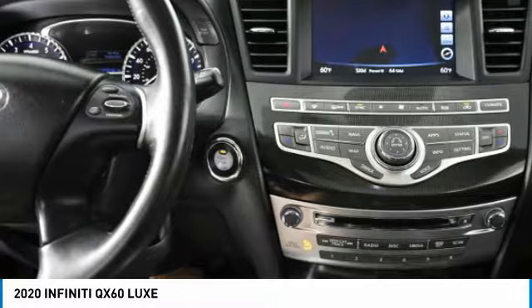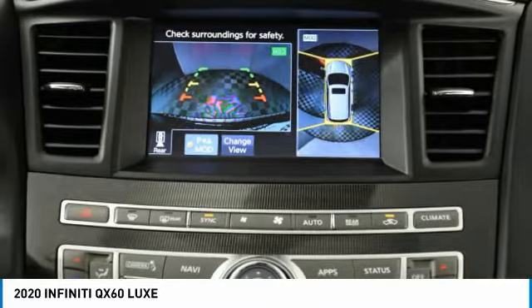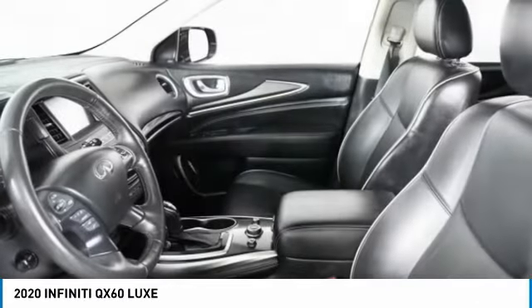Here are some of this vehicle's great options: heated mirrors, all-wheel drive, aluminum wheels, rear spoiler, power lift gate, brake assist, daytime running lights, fog lamps, remote trunk release, and integrated turn signal mirrors.